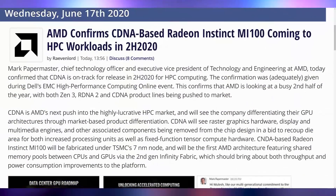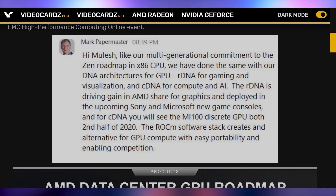But what will be coming out, according to Mark Papermester, the CTO of AMD, is that they are working on the CDNA-based Radeon Instinct MI100 and it's going to be coming this year. So you can expect new high-end compute cards from AMD. This could potentially be the Arcturus GPU lineup we're expecting, with Mark Papermester confirming that CDNA is indeed still coming this year.